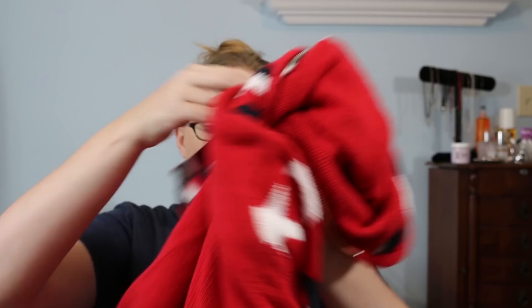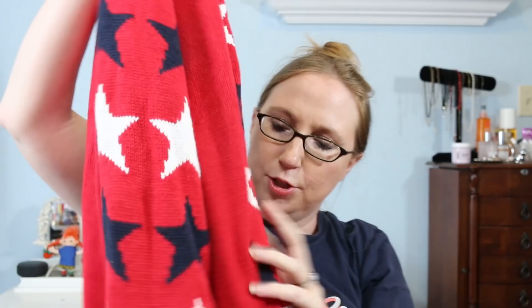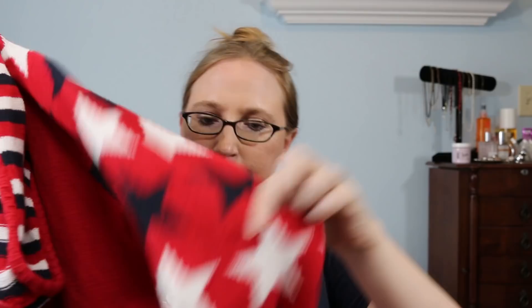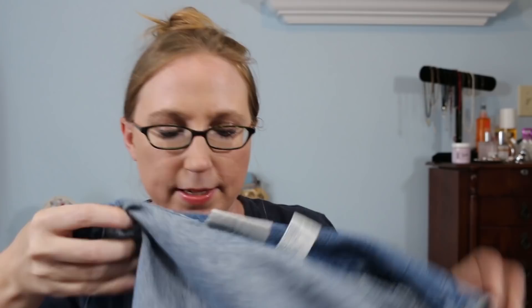I also got this sweater at a yard sale — I believe it was a dollar. It's a red knit zip-up jacket, very patriotic, with two front pockets, stitched stars, and stars down the sleeves. It's by The Quacker Factory in size 1X. I've sold other Quacker Factory stuff before, so I decided to get it, plus it's a really good size.